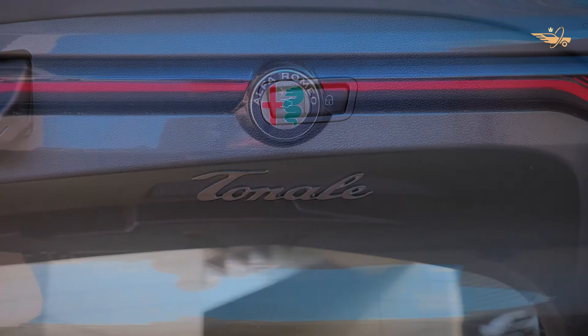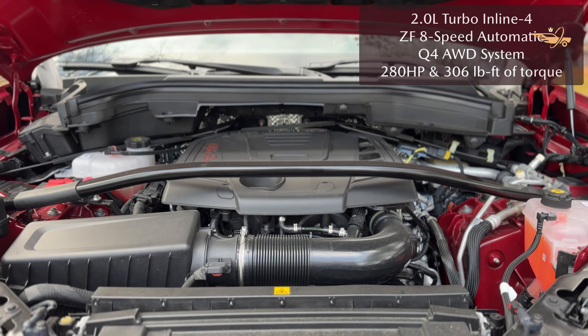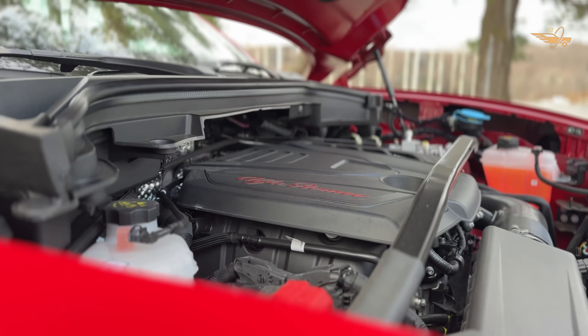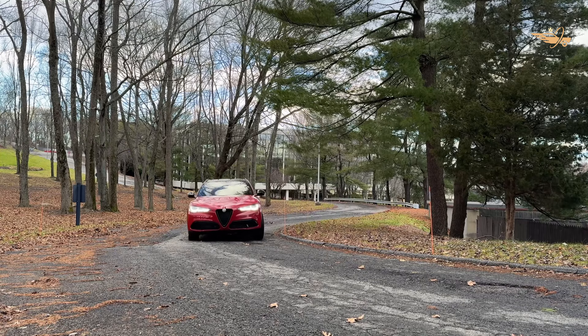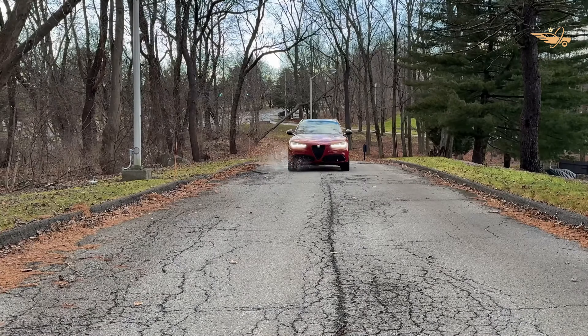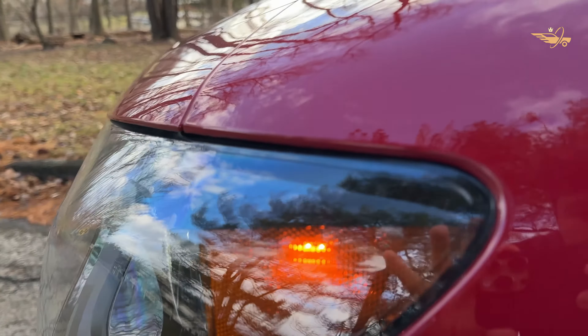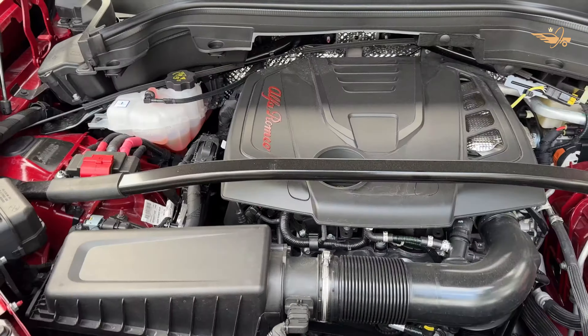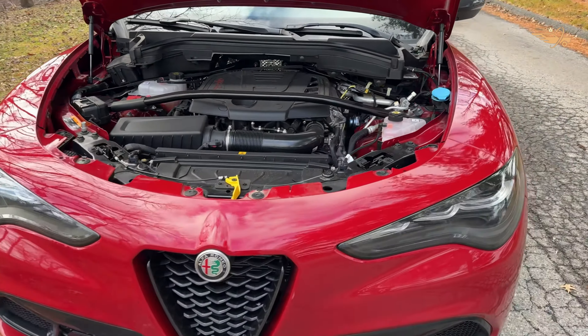With a starting price of $45,440, the 2024 Alfa Romeo Tonali offers competitive pricing within its segment. Available in four trim levels — Sprint, Ti, Veloce, and Speciale — the Tonali caters to a range of preferences and budgets. For those seeking a balance of luxury and value, we recommend the mid-range Ti trim, which comes equipped with a host of premium amenities and advanced features.